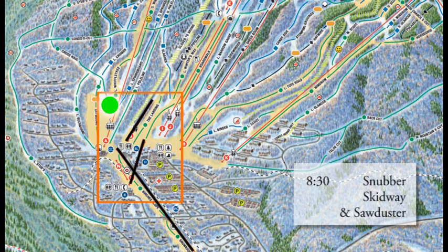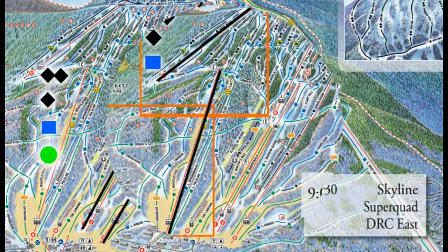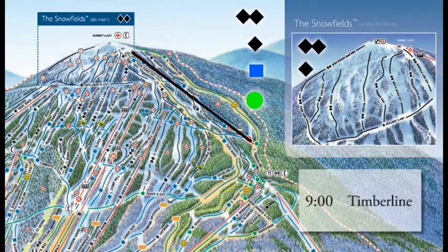Snubber, Skidway, and Sawduster — those three lifts move you around the base area at 8:30 this morning. So if you just learned to ski or ride, that's where you want to head. If you want to get a little higher on the hill, check out the Double Runner East Chair — that'll get you runs down Boardwalk, Lower Winters Way, and Lower Narrow Gauge. Skyline and Superquad get you higher on the hill, pretty much to anywhere you need to go. King Pine and Wiffletree are over on the east side.